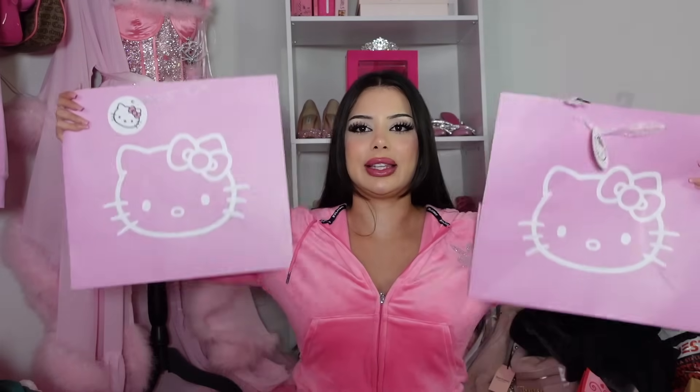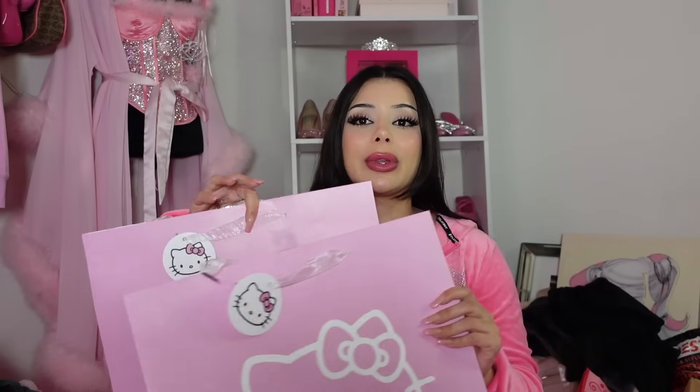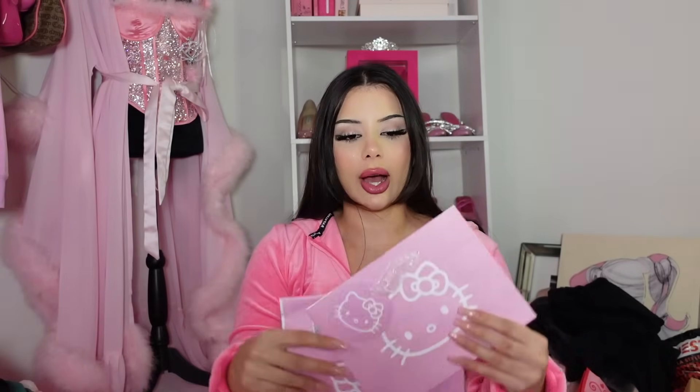I bought something so cute — it's a genius idea. I found these gift bags at Marshall's or HomeGoods. For Christmas time, we could put these under the tree and fill them with pink tissue paper and pretend they're presents. That is genius! I bought two big ones and two little baby ones. The small ones were $2.99 each and the large ones were $5.99 each.